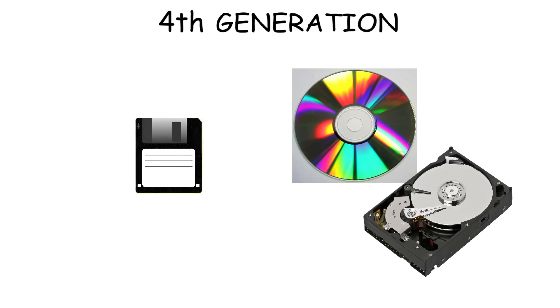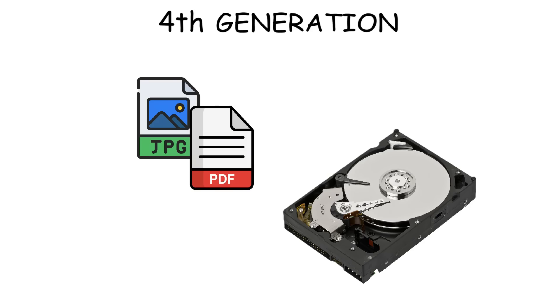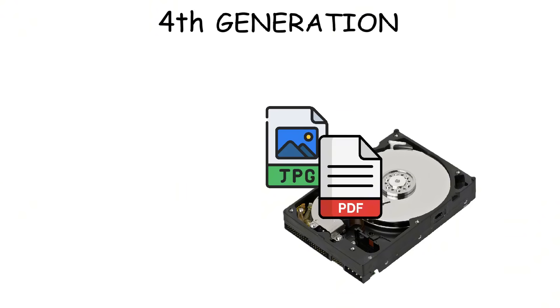And even though floppy disks still existed, CDs and hard drives started to take over. So people used CDs to install programs or operating systems, play music, or watch movies. And for saving personal files like photos and documents, people would put them on hard drives.